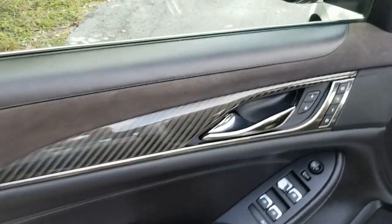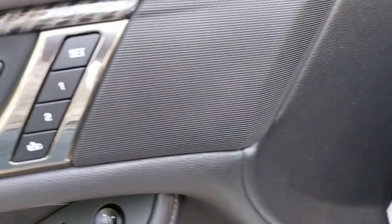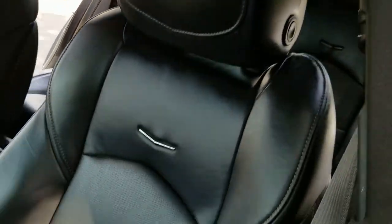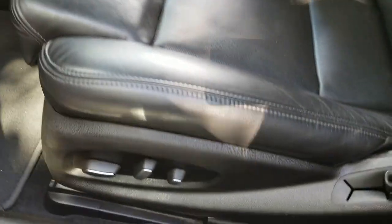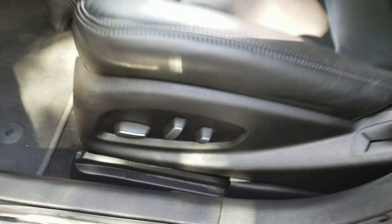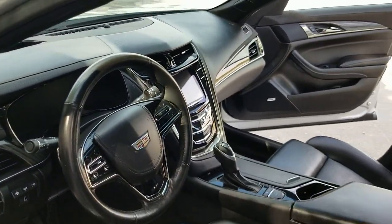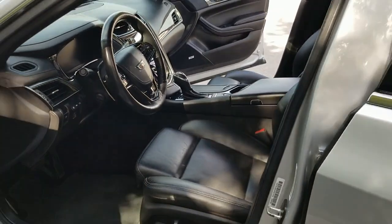We'll take a look at the passenger side front door panel — door panel is in beautiful condition, clean throughout, very nice shape. Controls look good. Take a look at the driver's seat, also in beautiful condition, clean throughout. All power seat. Steering wheel is in outstanding condition, looks super clean, very nice condition.